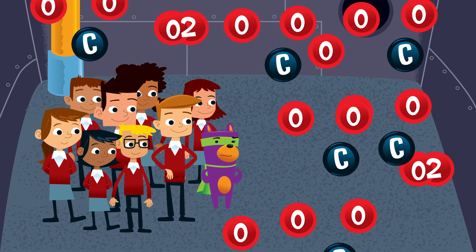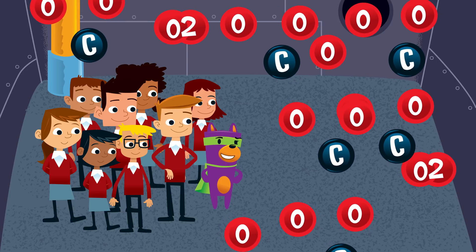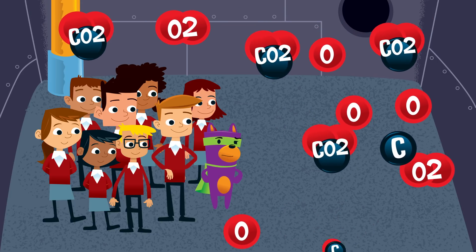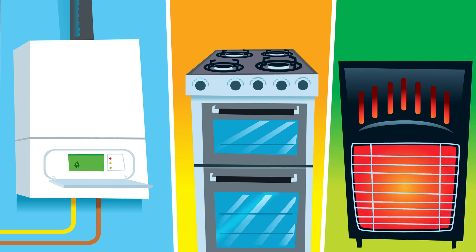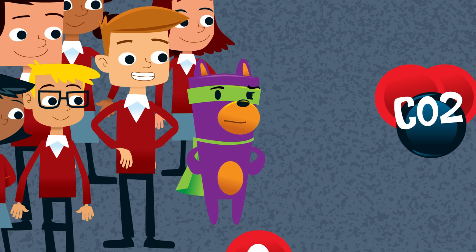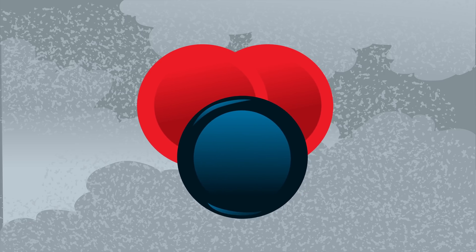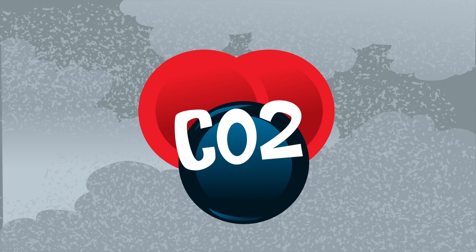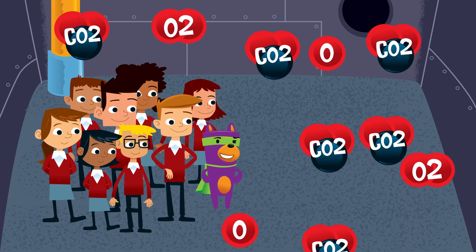Wow, are we inside a central heating boiler? We are indeed! The heat is making the carbon atoms from the fuel combine with oxygen in the air. This process, called combustion, happens in all sorts of appliances like boilers, cookers, and even the barbecue. Each carbon atom now has one, two oxygen atoms attached to them. That's right — and has created carbon dioxide. It's the gas you find in fizzy drinks. It's not normally dangerous in small quantities.